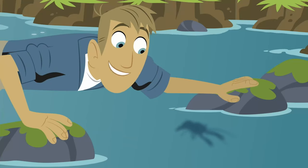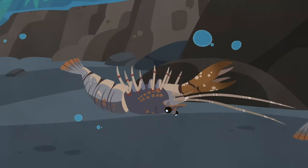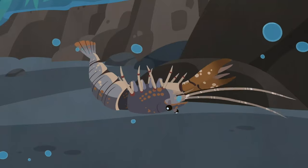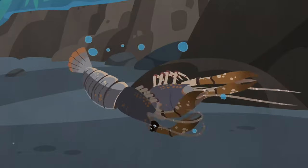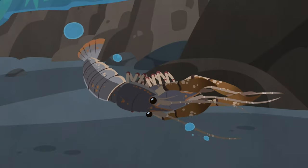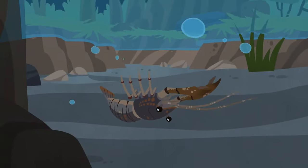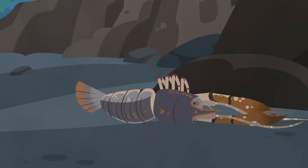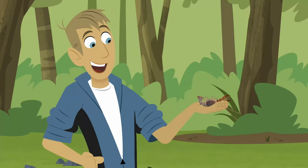A crayfish! And another one, shedding its exoskeleton. Crayfish have a skeleton on the outside — an external skeleton called an exoskeleton. As a crayfish grows, it sheds the old exoskeleton, and there's a new one underneath. After the crayfish crawls out and away, it's left behind — the crayfish exoskeleton.